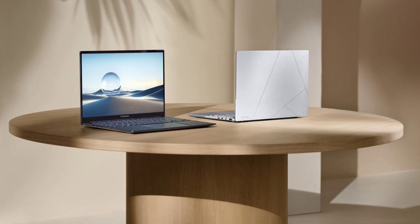Asus has officially launched the ZenBook 14 2025 series. This latest iteration boasts cutting-edge Intel Core Ultra and Ryzen AI processors, vibrant OLED displays, and a host of user-centric features, making it a compelling choice for both creators and everyday users.